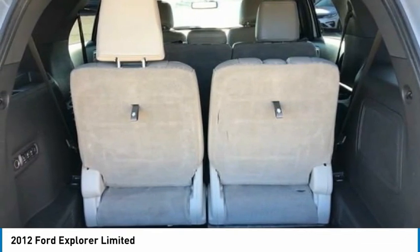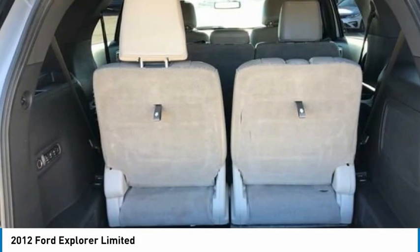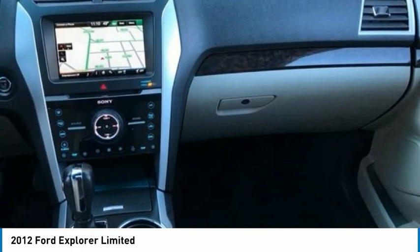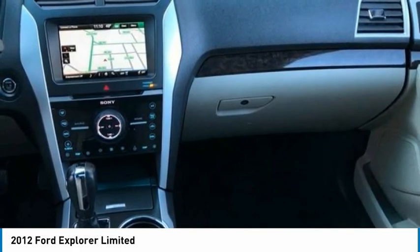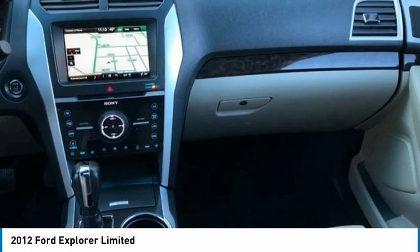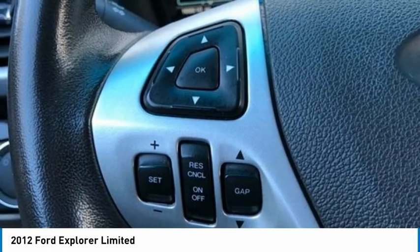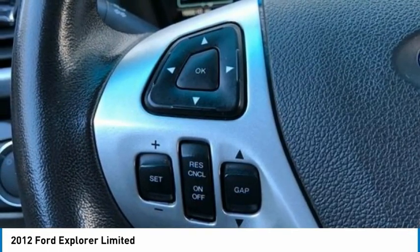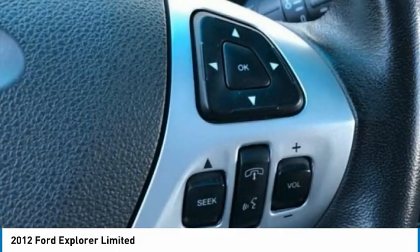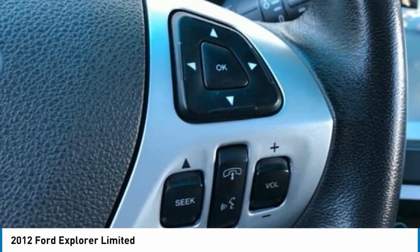Awards: 2012 IIHS Top Safety Pick, 2012 KBB.com Brand Image Awards. You'll love the 2012 Ford Explorer if you seek the tall ride height and useful interior space provided by a traditional mid-size SUV, but not the poor handling and fuel economy penalty. The 2012 Explorer is exceptionally well mannered, has a beautifully designed interior, and is an IIHS Top Safety Pick. Source: KBB.com. Upscale cabin, abundant high-tech features, excellent ride and handling balance, available fuel-efficient turbocharged 4-cylinder.